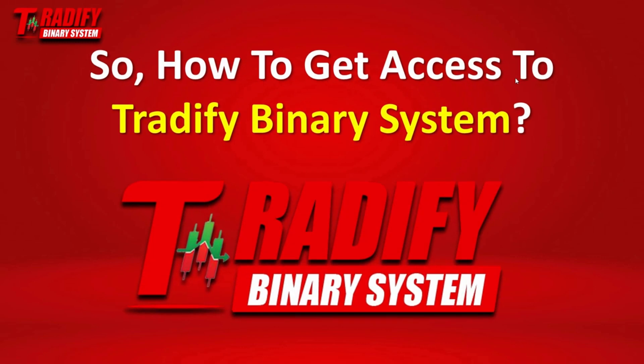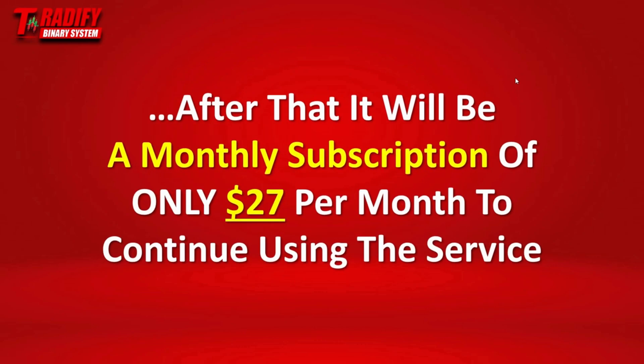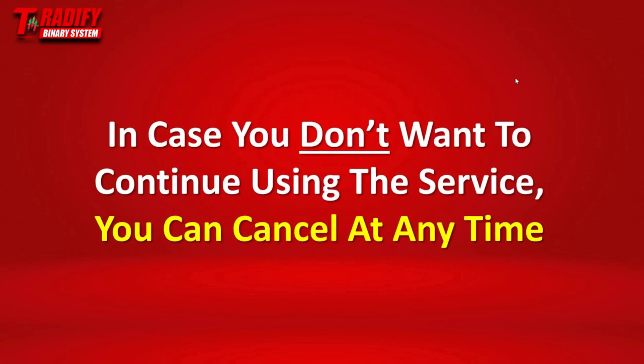So how do you get access to the 25 Binary System? You can get instant access and test the system for three days for only $1. Yes, you heard that right — you can pay only $1 right now and get full instant access to the system and test it for three days. After that, it's going to be a monthly subscription of only $27 per month to continue using the service. And in case you don't want to continue, you can cancel at any time.